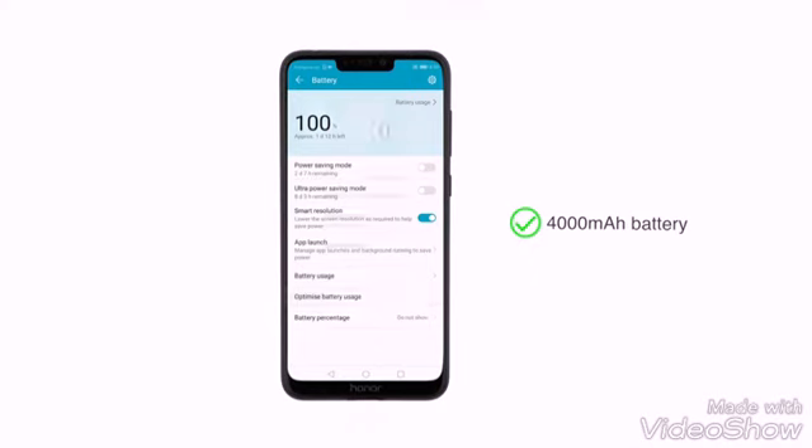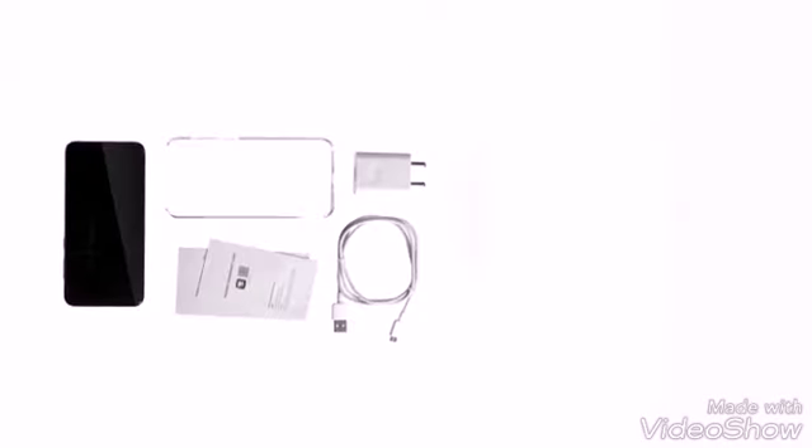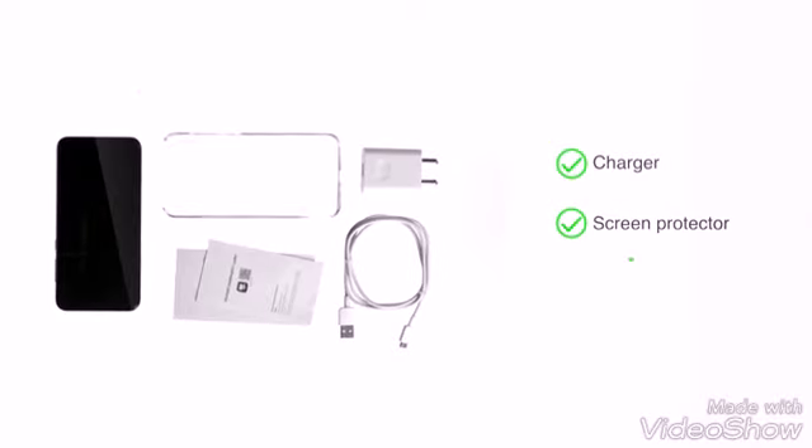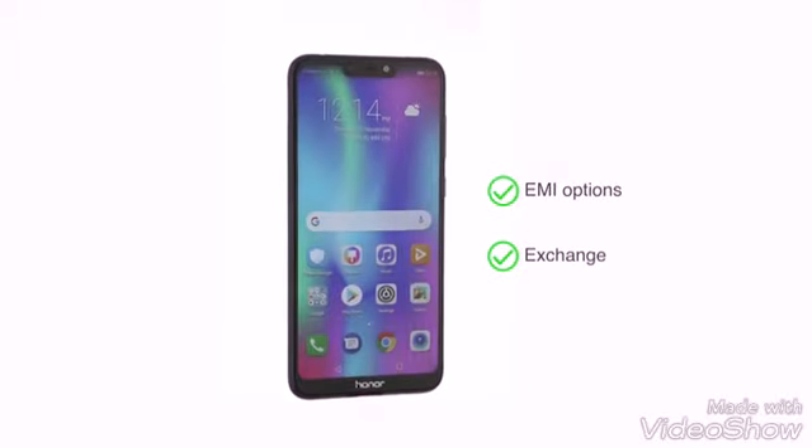The phone is powered by a 4000 mAh battery which can last up to 2 days. It comes with a charger, screen protector, and silicone case. Check out the product page for details on EMI options and exchange.